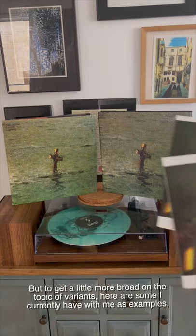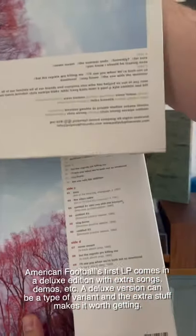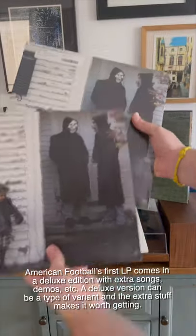To get a little more broad on the topic of variants, here are some I currently have with me as examples. American Football's first LP comes in a deluxe edition with extra songs, demos, etc. A deluxe version can be a type of variant, and the extra stuff makes it all worth getting.